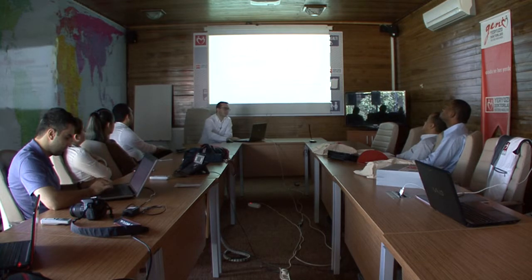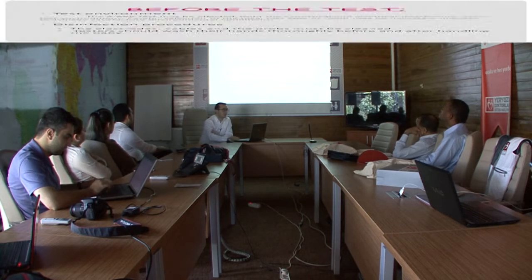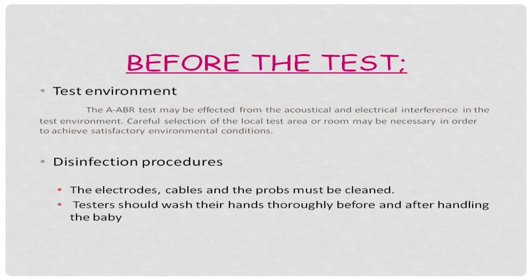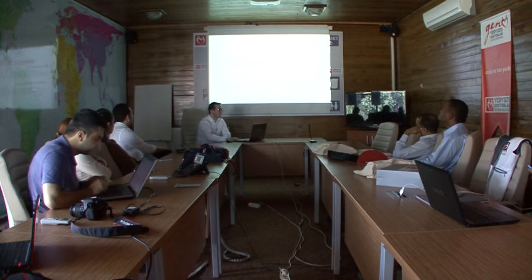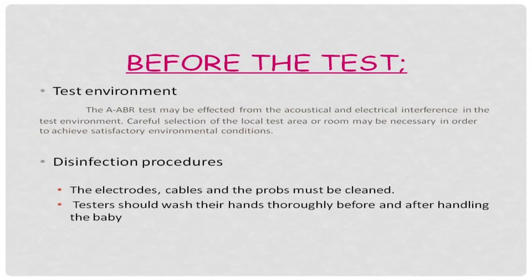The test environment is also important, because the automated ABR test may be affected by acoustical and electrical interference. For example, fluorescent lamps or electronic devices in the test room may affect the results, so careful selection of the test area or room may be necessary to achieve satisfactory environmental conditions. Regarding disinfection, it is recommended that electrodes, cables, and probes be cleaned after the test. If possible, electrodes and ear probes must be disposable, and testers should wash their hands before and after testing.